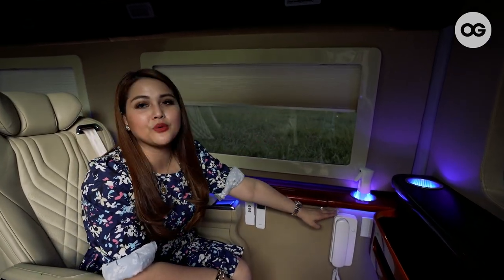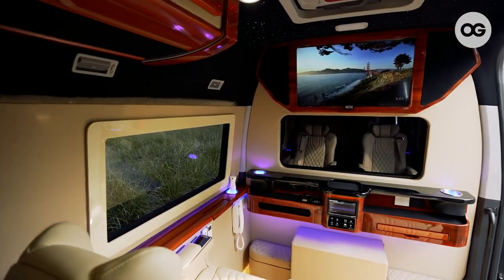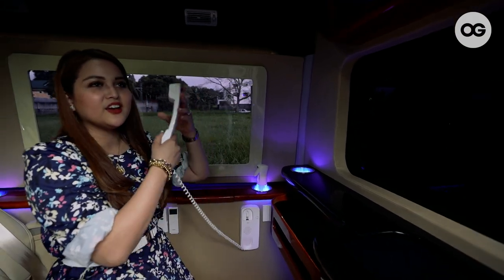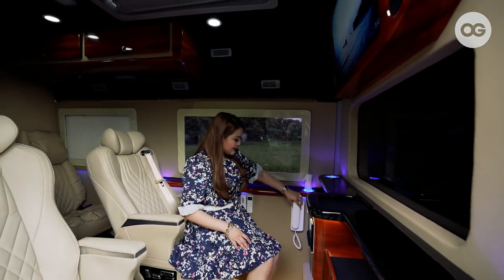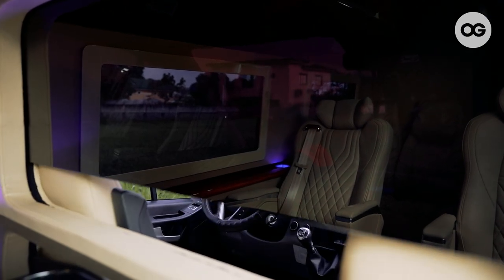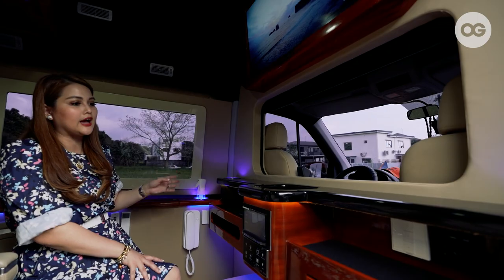Over here is our intercom. Since we have a glass divider here, my driver won't usually hear me. I just have to press this — 'Let's go, Ramil. Let's go na.' That easy! And then the divider — I can also open this if I want to see the road, because sometimes I get dizzy if I can't see the road.